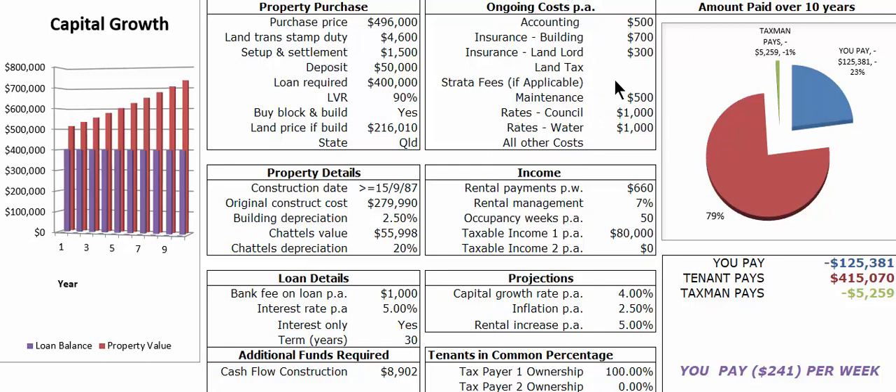Then there are your ongoing costs — accounting, insurance, any strata fees if applicable, maintenance, rates, water. Allowances have been made for all of that. Your income — the weekly rent on this one is $660 per week.